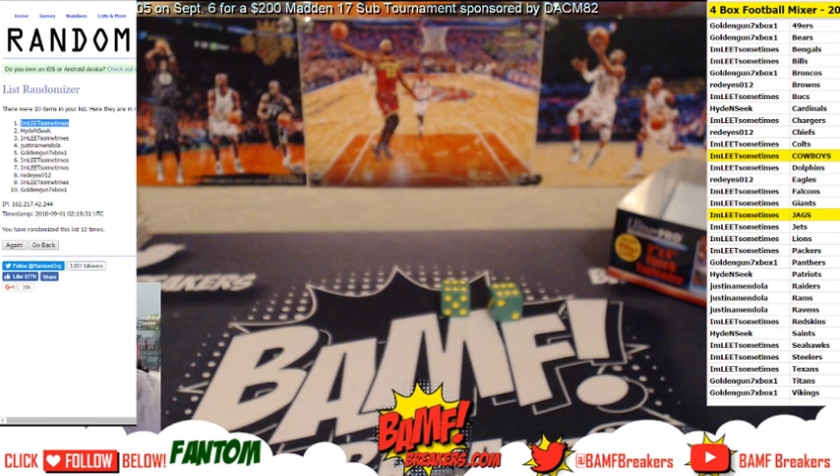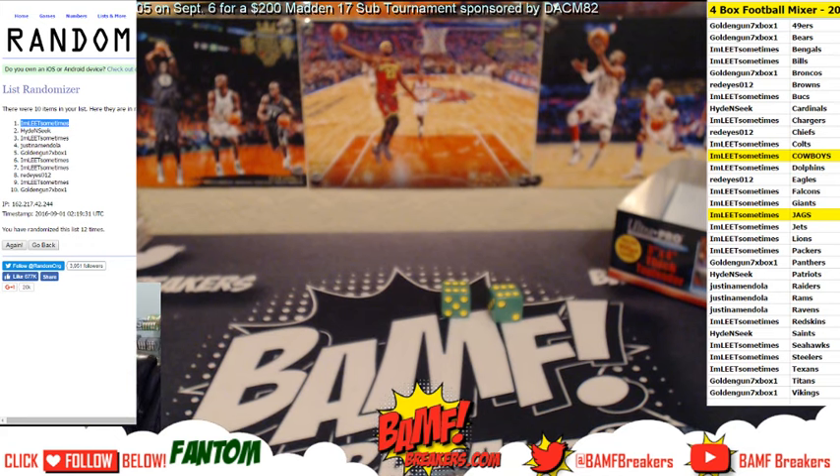Solid break — I agree. Pro pack revolution is in full effect man. Pro pack revolution is in full effect — I can't wait to rip more packs tonight.